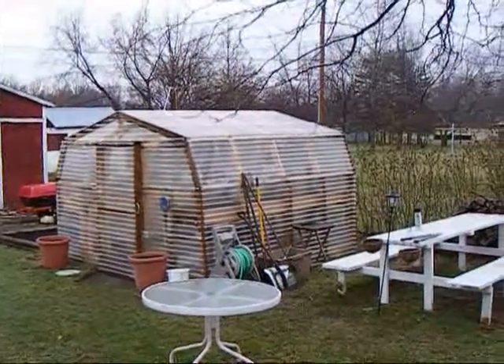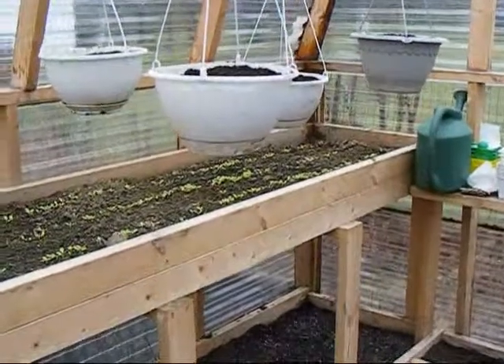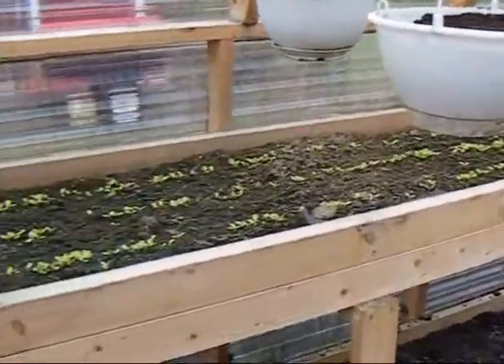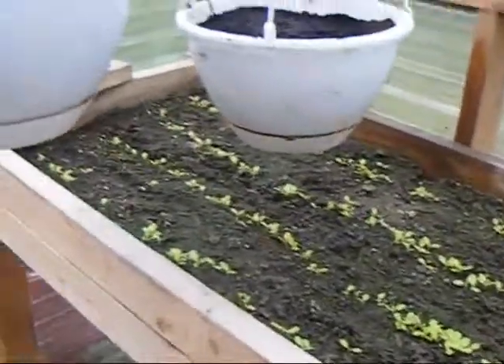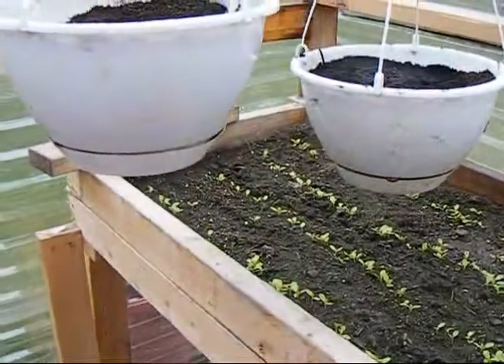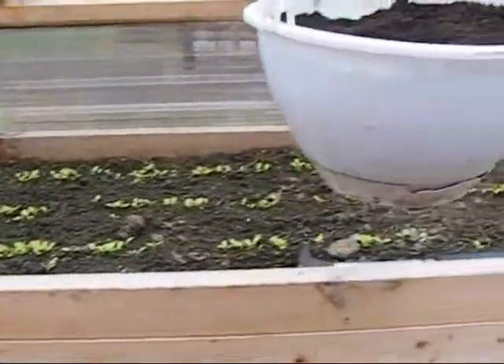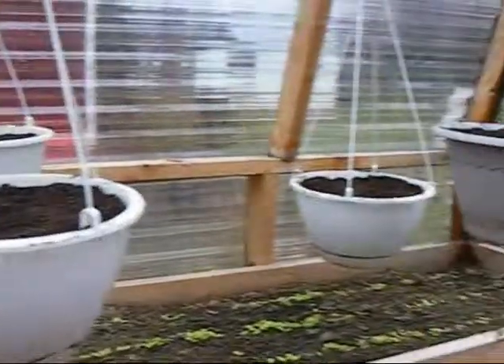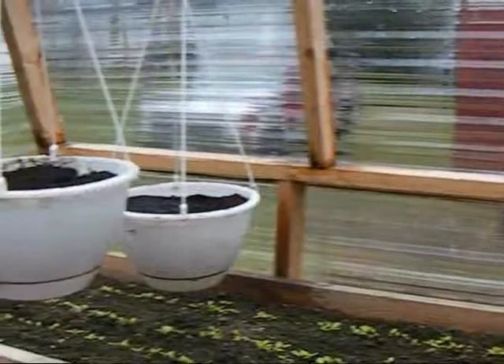We're going to take a look inside and see what's going on. We're inside the greenhouse, and right here you can see something growing — that's black Simpson lettuce. There are four rows of black Simpson lettuce growing on this upper level. There are 12 hanging pots in this little 10x10 greenhouse, and these are full of tomato starts right now.